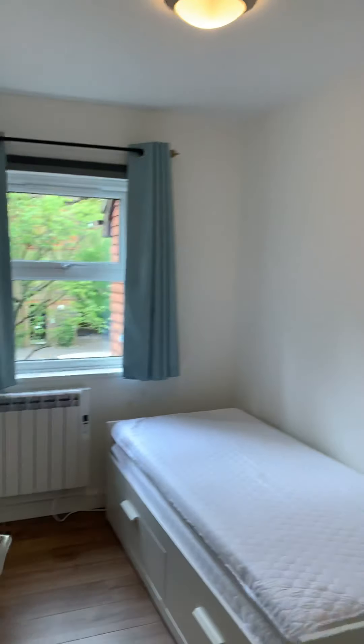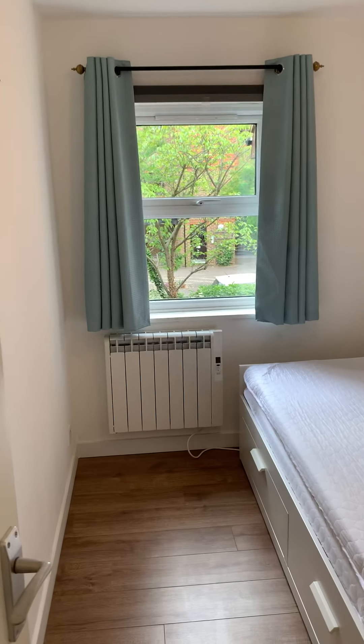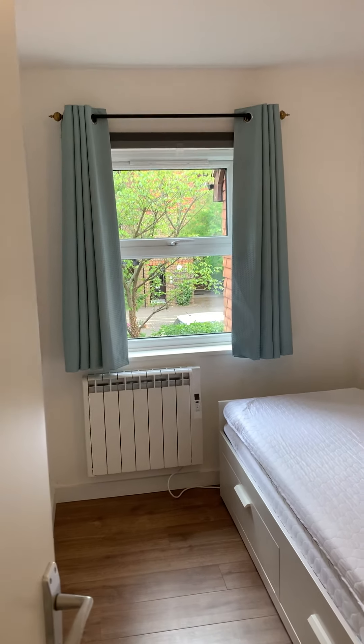There is a little bit more storage here, and then a single bedroom currently furnished with a single bed that has storage underneath.